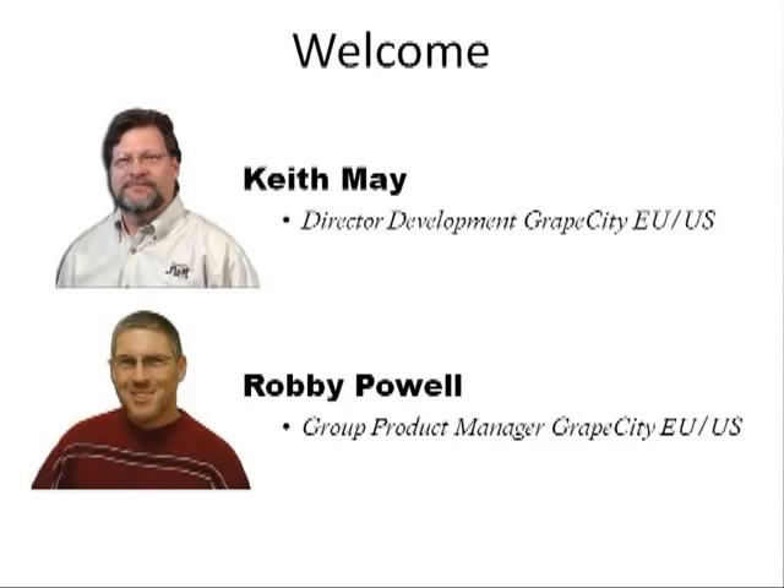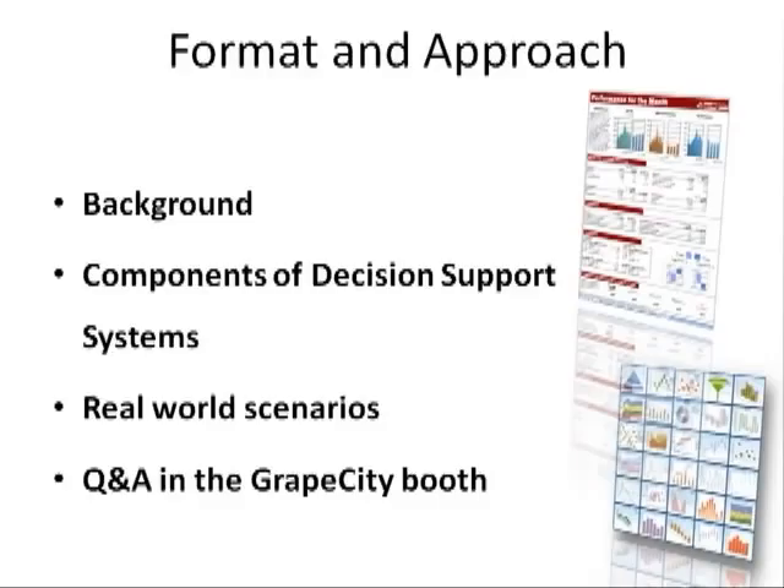We will begin by discussing the evolution of application systems as they have matured over time. This will provide us with a backdrop for our topic today: decision support systems and components typically found in these systems, and how they are related to business intelligence and business analytics systems. The format will be a slide-assisted presentation. Throughout our session, we'll present examples of decision support systems and how they add extreme value to assisting decision makers use information to drive better outcomes.